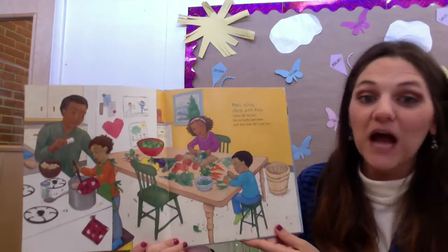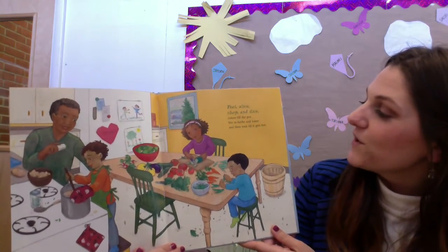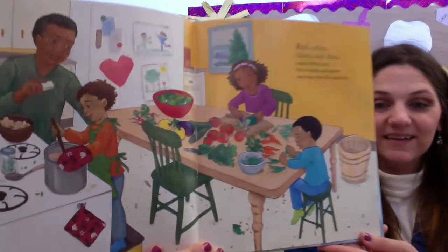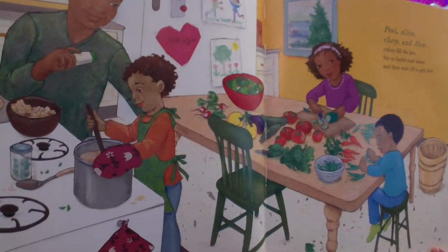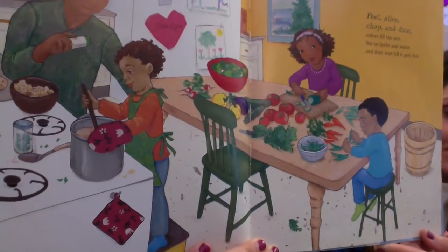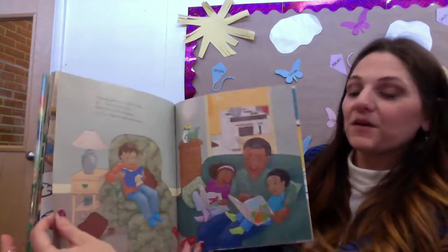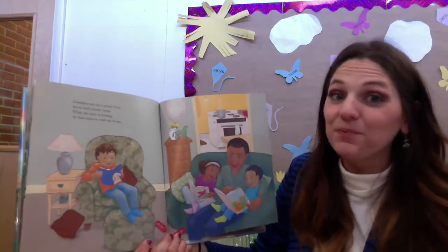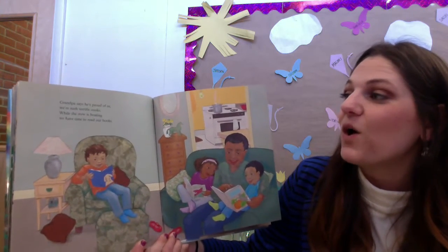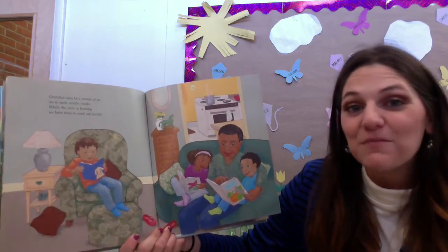Peel, slice, chop, and dice. Colors fill the pot. Stir in herbs and water, and then wait till it gets hot. Grandpa says he's proud of us — we're such terrific cooks. While the stew is heating, we have time to read our books.